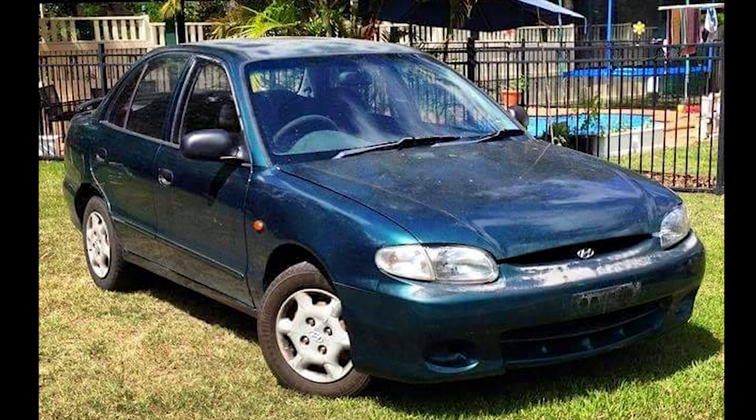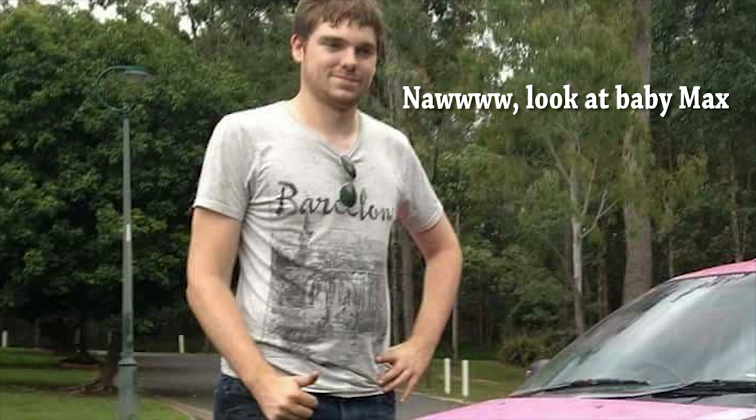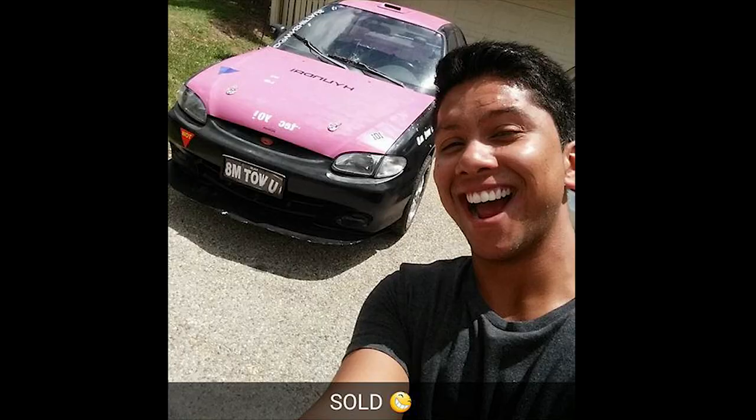Max and I owned one — we had a Hyundai XL race car that we painted black and pink, and it didn't die. We had to sell it. They're cheap as chips. The XL that Max and I bought was only $600, and we sold it for $200.